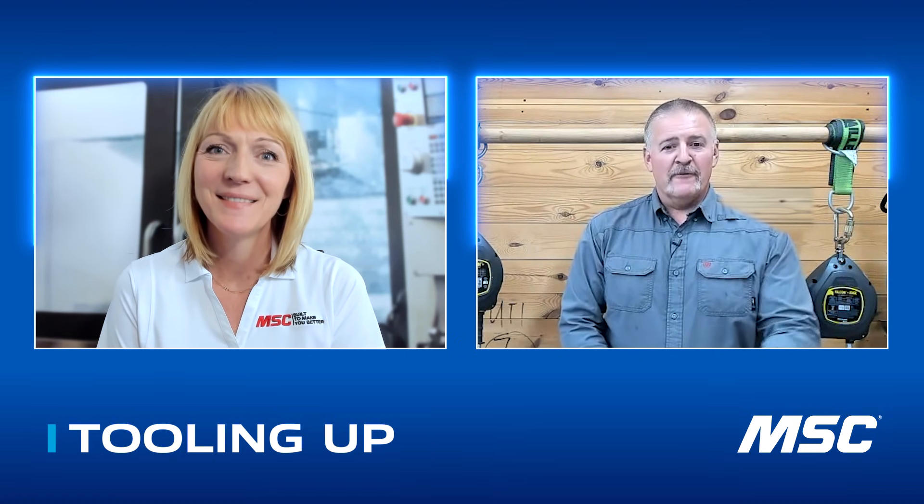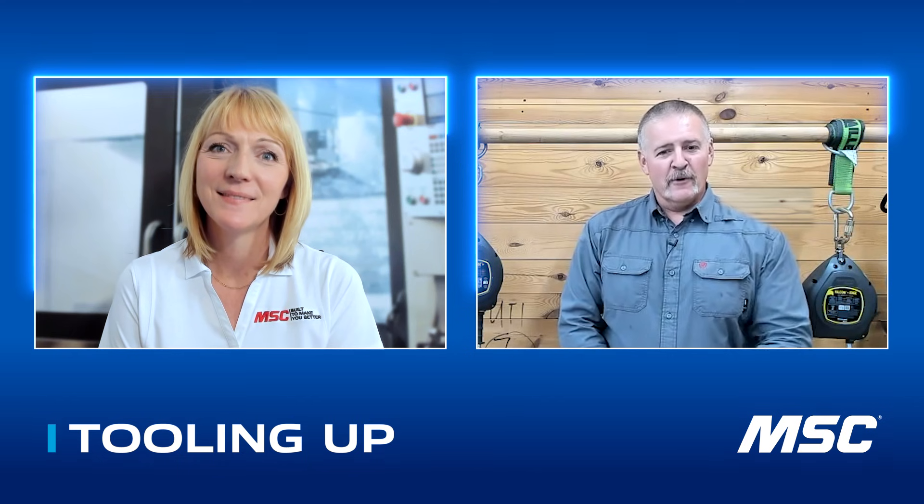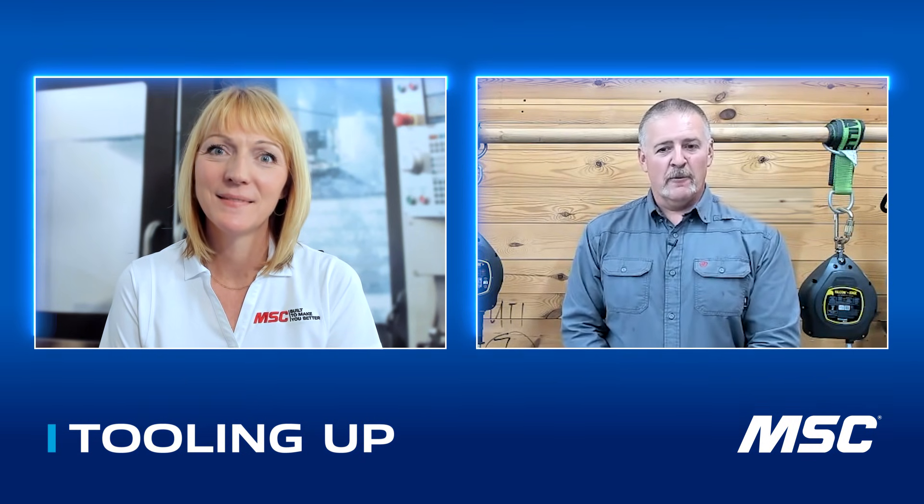Today I'm really excited to talk about fall prevention and some of the updates to the standards with Don Crawford. Don is the safety training specialist at Honeywell. Don, thanks for joining us and welcome to Tooling Up. Thank you for having me — I look forward to talking to you about fall prevention and fall protection with some of the equipment that Honeywell has to offer.